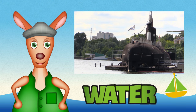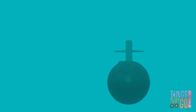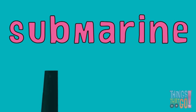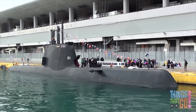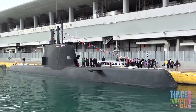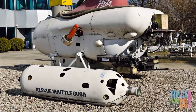Hi boys and girls, Reggie Roo here. What is a machine that can go under the water? It's a submarine! A submarine is a watercraft like a ship that can operate underneath the waves. They're used in the Navy and for undersea exploration, research and salvage missions.